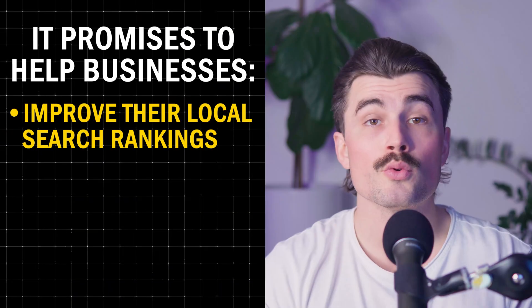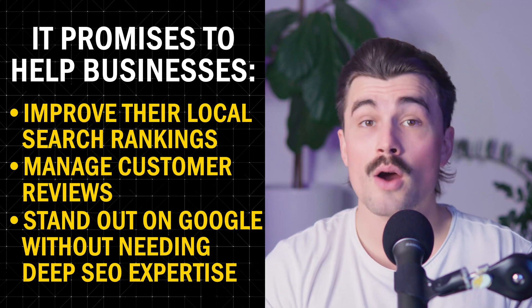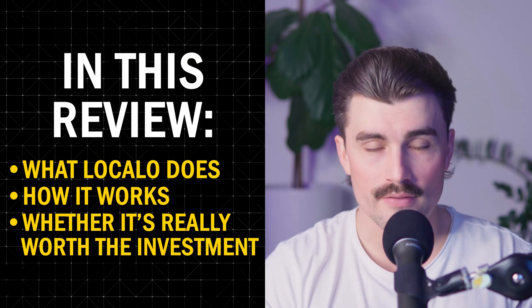That's where LocalO comes in. It promises to help businesses improve their local search rankings, manage customer reviews, and stand out on Google without needing deep SEO expertise. But does it actually work? In this review, we're going to break down what LocalO does, how it works, and whether it's really worth the investment.